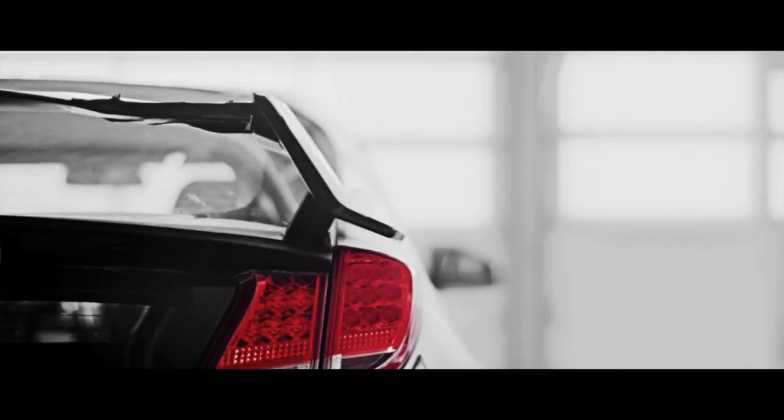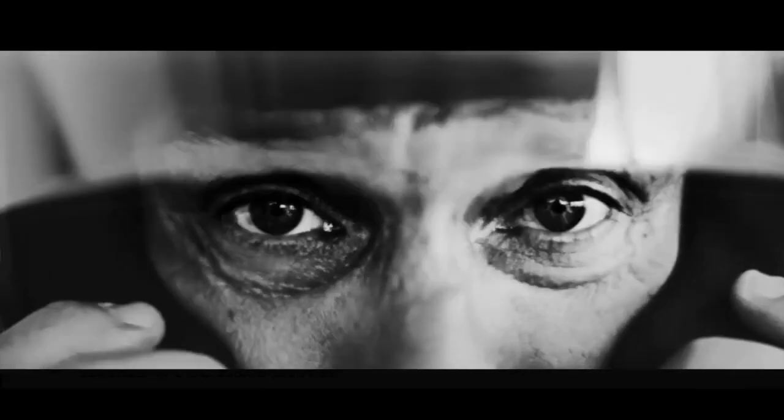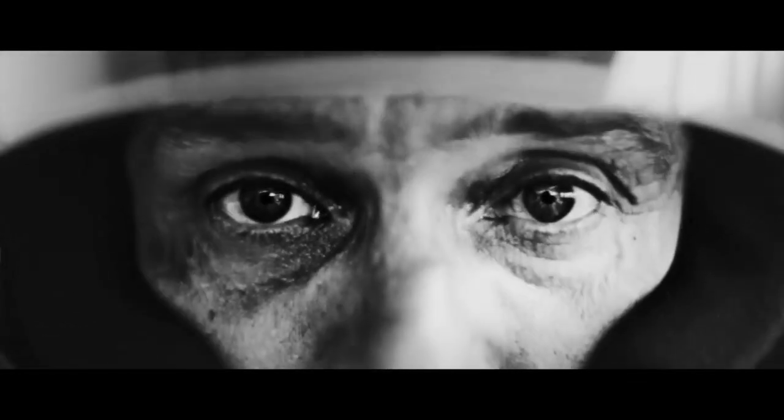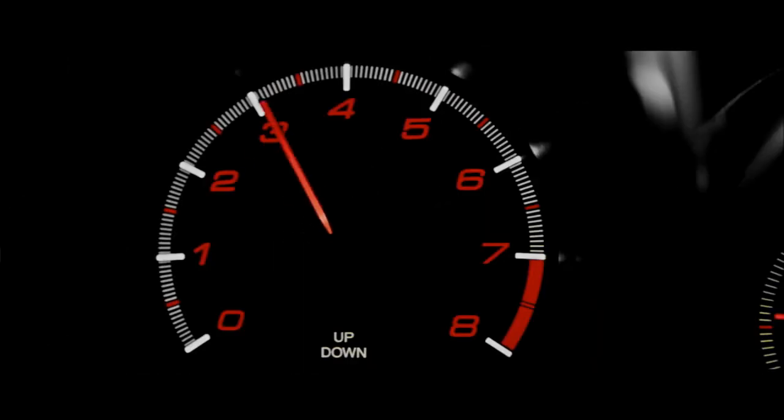I was invited by Honda to test this first Type-R test car at the Nürburgring — a fantastic track. It was the first time for me in the circuit and in the car. The car's characteristics are fantastic; I was really impressed by the power and the torque of the engine.